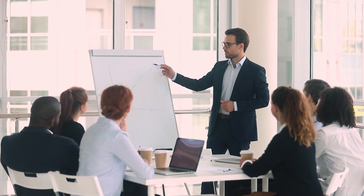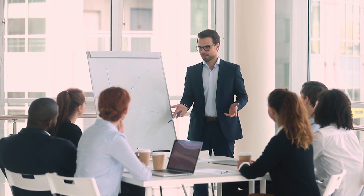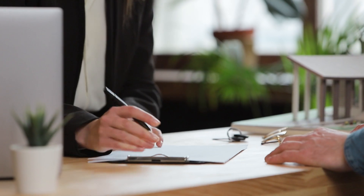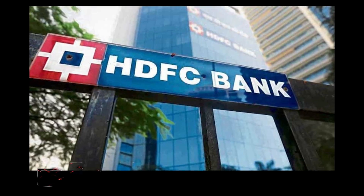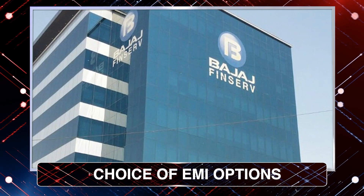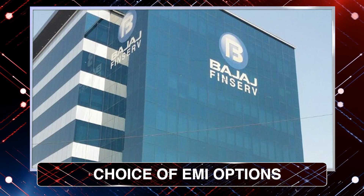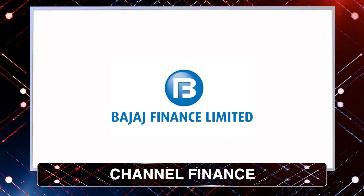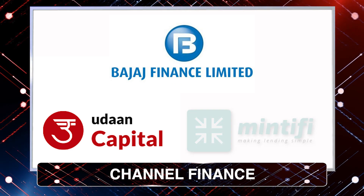In addition, we have launched a series of initiatives which make it easy to own a Kenstar product. A choice of easy EMIs or paper finance from HDFC, IDFC First and Bajaj Finance, available PanIndia. Channel partners can avail finance facility from Bajaj Finance, Uran Capital and Mintyfield.